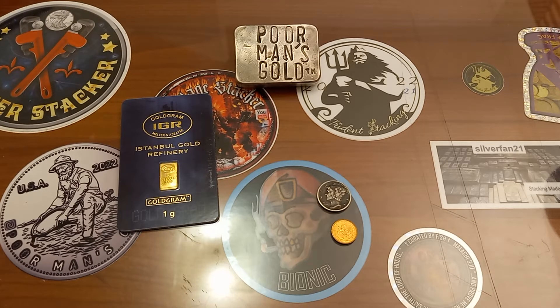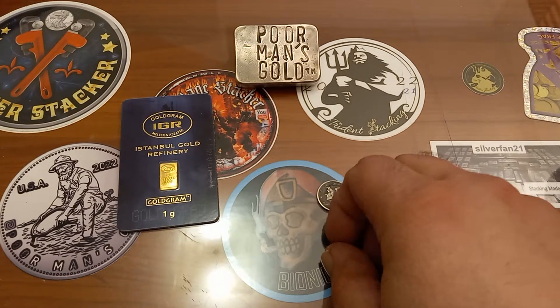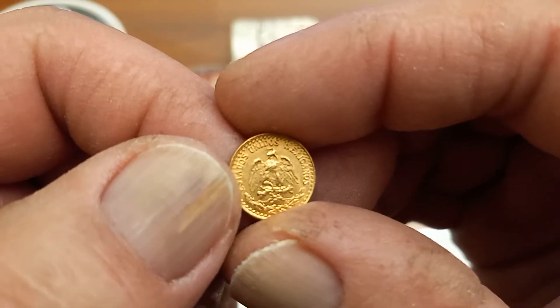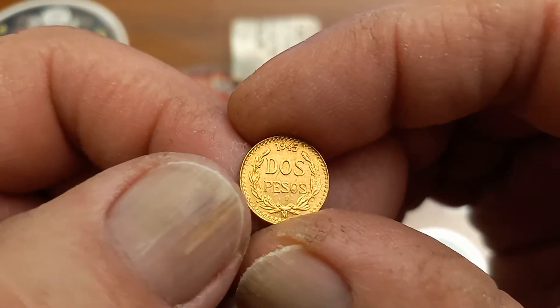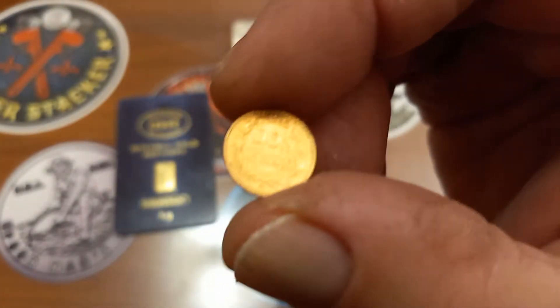Hey, what's going on? Welcome back to another video on the Poor Man's Gold channel. I scored another piece of gold and I'm totally digging it. If you're wondering where the other piece of gold is — you might not be able to see it from all the way over there — that tiny little speck. Only kidding — it's a dos pesos, it's a Mexican gold dos pesos.